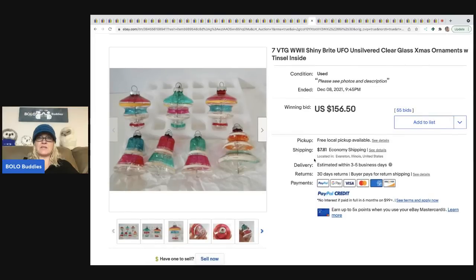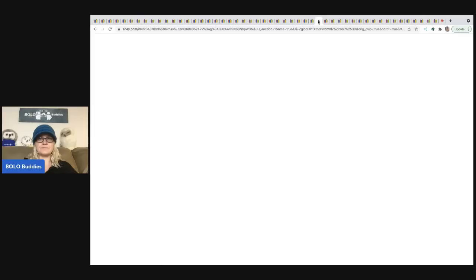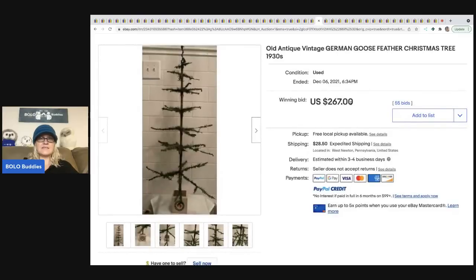The next items are seven vintage World War II Shiny Brite ornaments. Shiny Brite is a great brand to look for — if you see Shiny Brite, definitely look it up. They do range and condition matters.